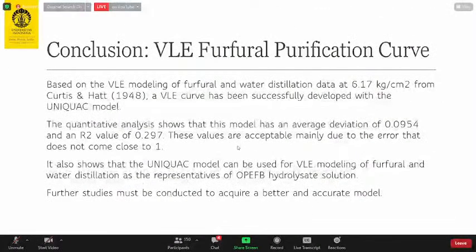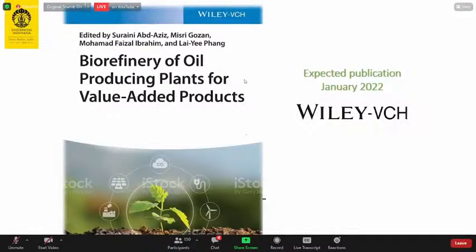With this, I conclude my presentation. I want to show our latest publication from our research group, together with Malaysian collaborators: Professor Suraini Abrilajis from UPM, Muhammad Faisal Ibrahim, and Dr. Lai Ipang. This will be published in January 2022 in a book entitled 'Bio-Refinery of Oil-Producing Plants for Value-Added Products.' Thank you very much for allowing me to deliver this presentation.